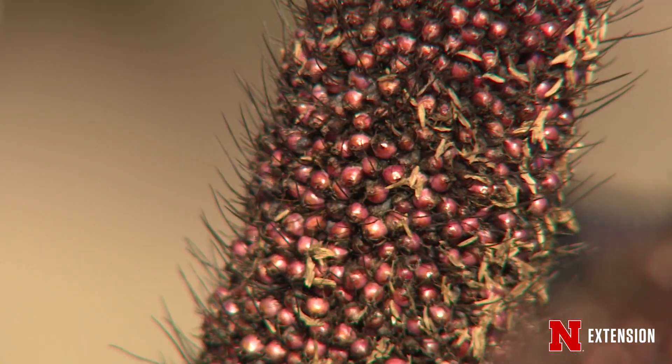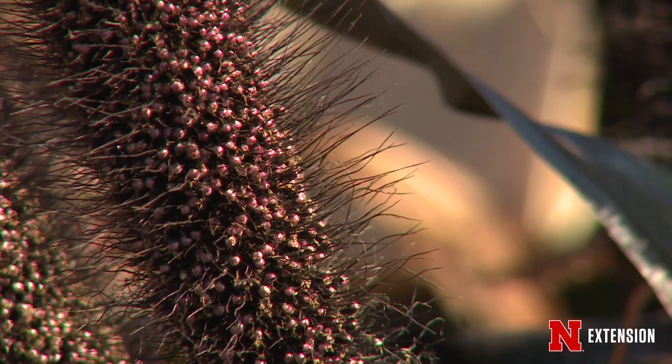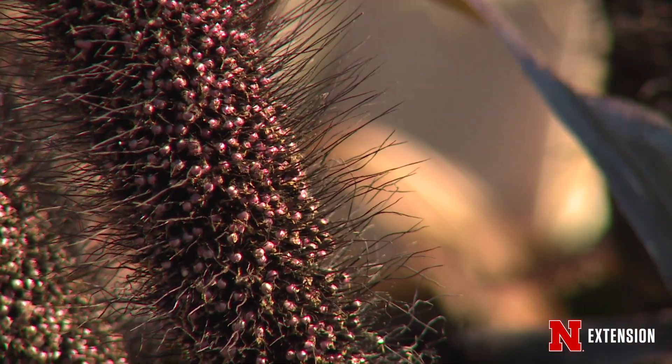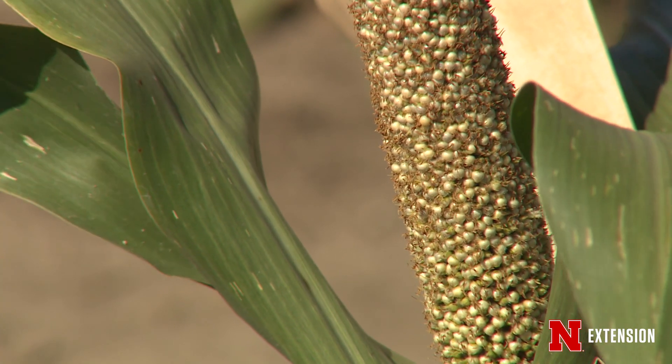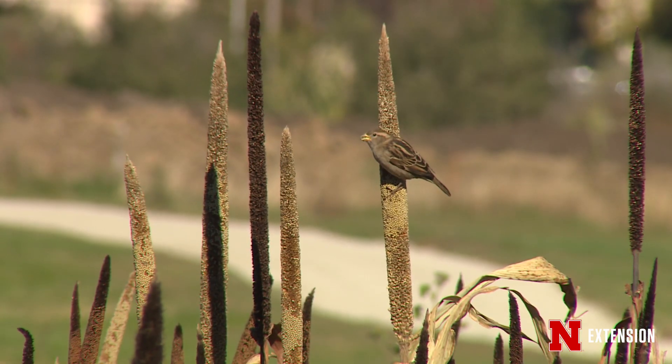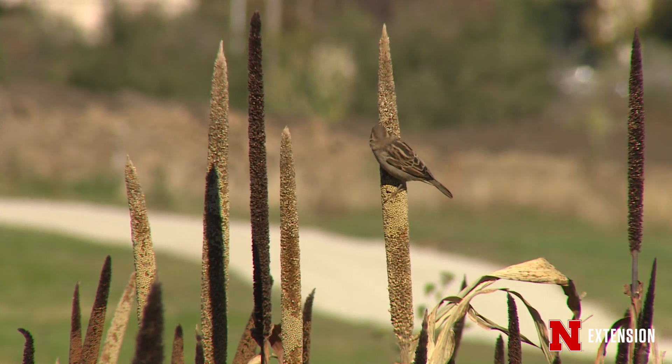Pearl millet is a great plant for the landscape. It does really well in arid parts of Africa and Asia, and because of that it does great in drought-type landscapes. In addition to that, it gets its name pearl millet because the seed looks like a small string of pearls. Those seeds are really desirable for birds and other types of animals.